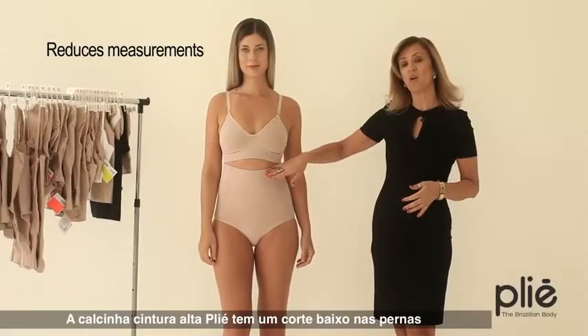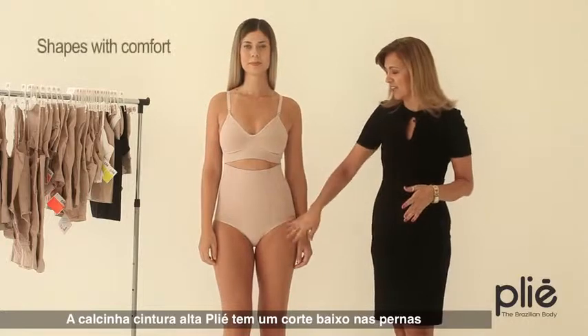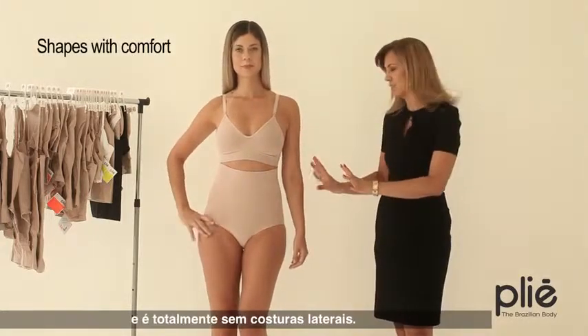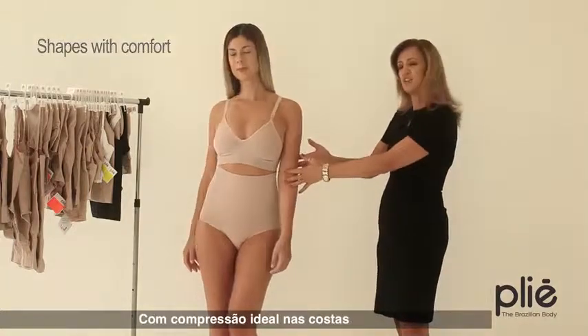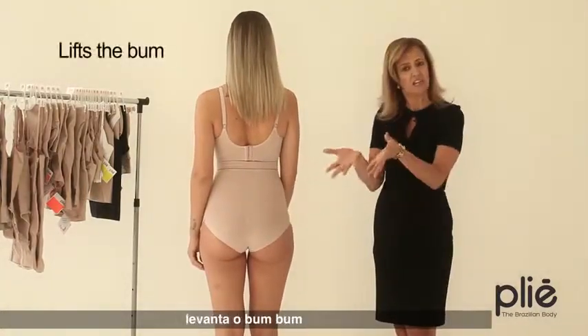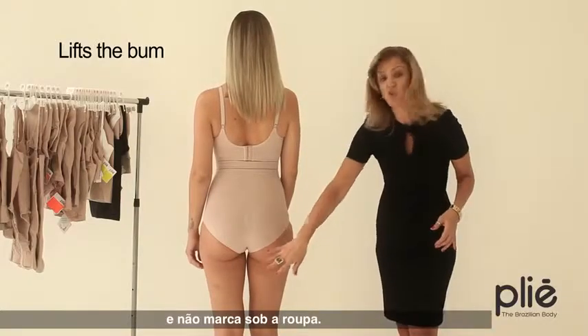The hot pants or high-waisted pants have a lower cut that tucks in your stomach, totally seamless on the sides. If you look at the back, it helps improve posture, lifts your bum, with no show-through for the panty line.